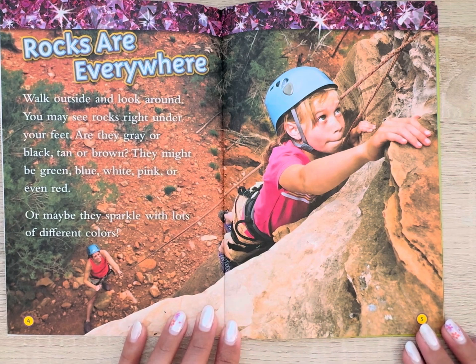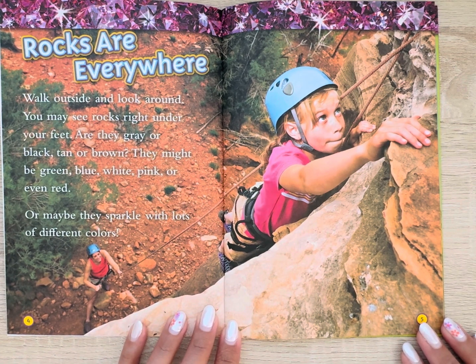Rocks are everywhere. Walk outside and look around. You may see rocks right under your feet. Are they gray or black, tan or brown? They might be green, blue, white, pink, or even red. Or maybe they sparkle with lots of different colors.